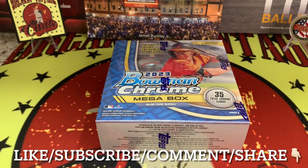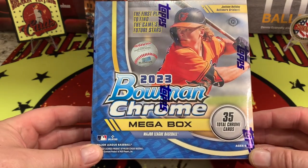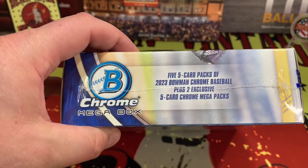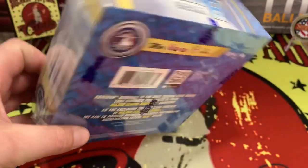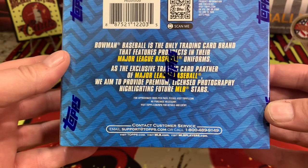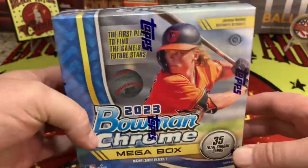Welcome back to the channel, everyone. Breaking Vintage Cards with a box of 2023 Bowman Chrome — the mega box, 35 total chrome cards. It includes five-card packs of 2023 Bowman Chrome plus two exclusive five-card chrome mega packs. Bowman Baseball is the only baseball brand to have major league players in their prospect uniforms.